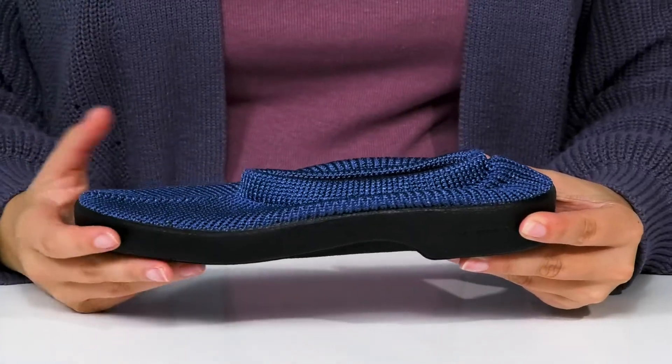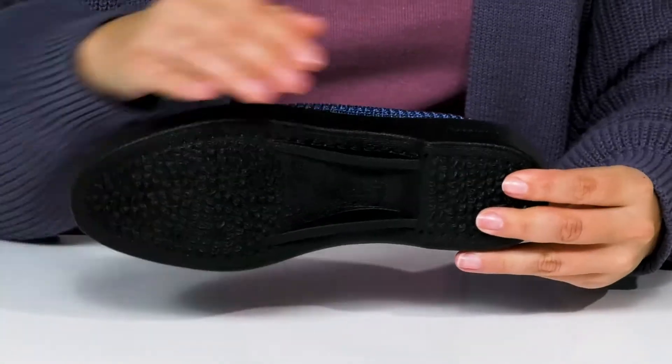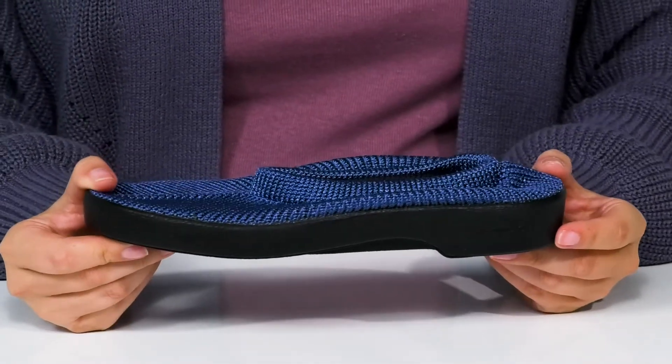That lightweight midsole will give you a small boost in height, and it also has flexibility. Underneath is lightly textured for traction, and I think these would pair very well with some skinny jeans.